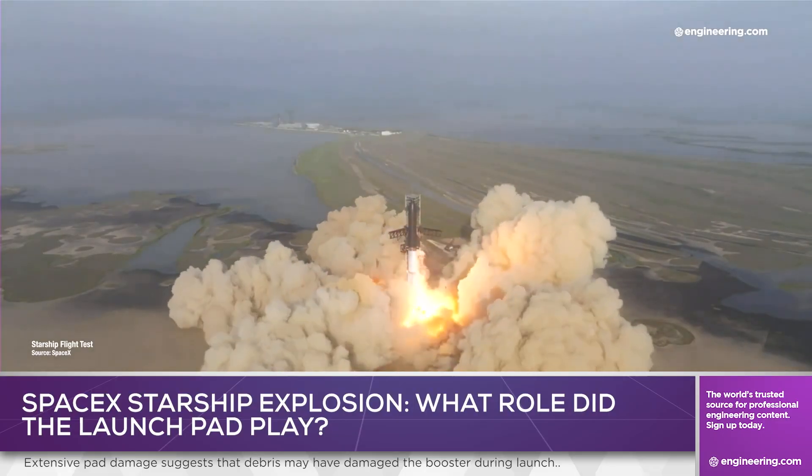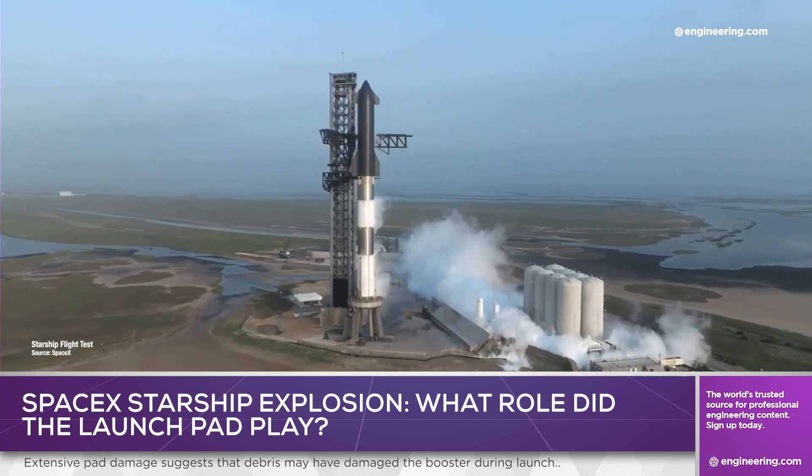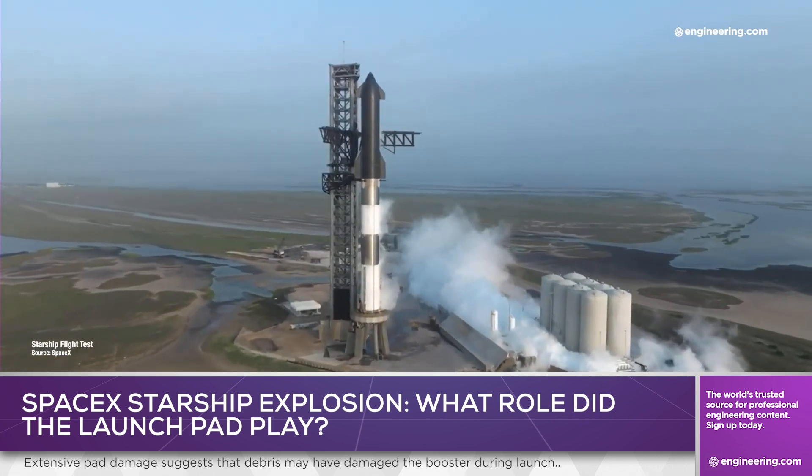The first launch of the SpaceX Starship led to the explosion of the launch vehicle at an altitude of 24 miles, resulting in the loss of the vehicle but with no injuries in this unmanned test. The launch, the first for the full Starship stack, represented the largest rocket assembly ever created on Earth, larger even than NASA's Saturn V moon rocket.